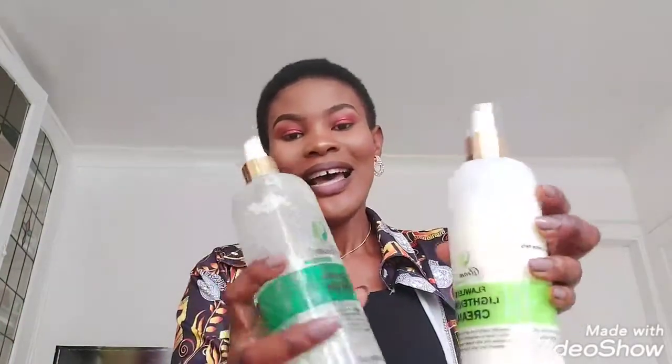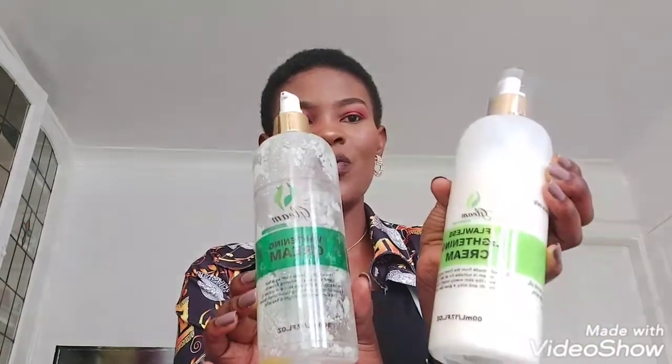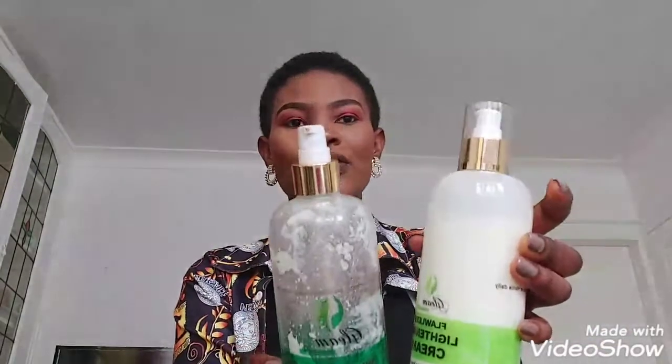This is their flawless lightening cream — it's 500ml. They don't always fill it to the top, but that's normal. This is the lightening cream; I went for the lightening cream this time. It's the second time I'm using the lightening cream — I've used the whitening cream about twice and the lightening cream once before. I'll be coming back with a detailed review.